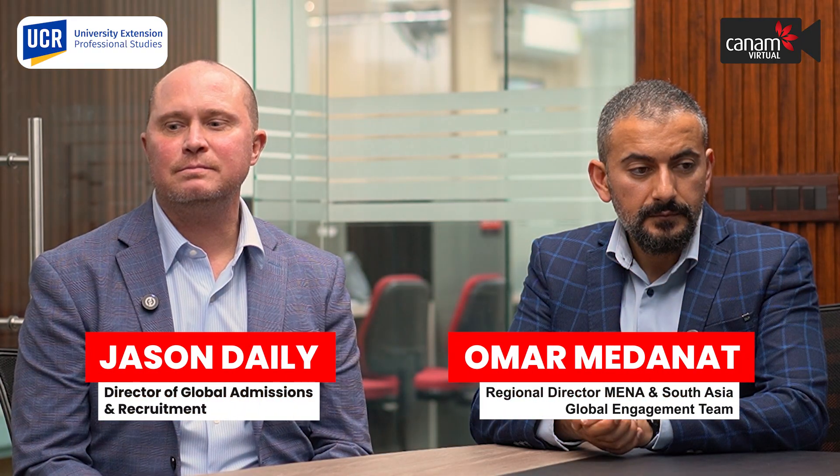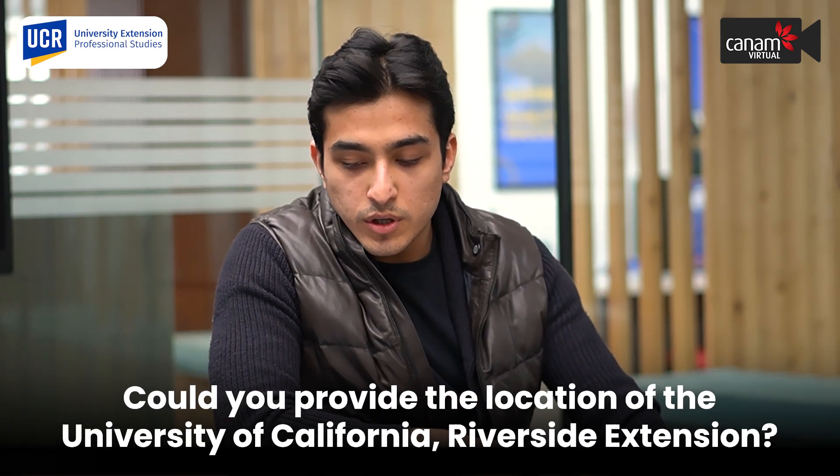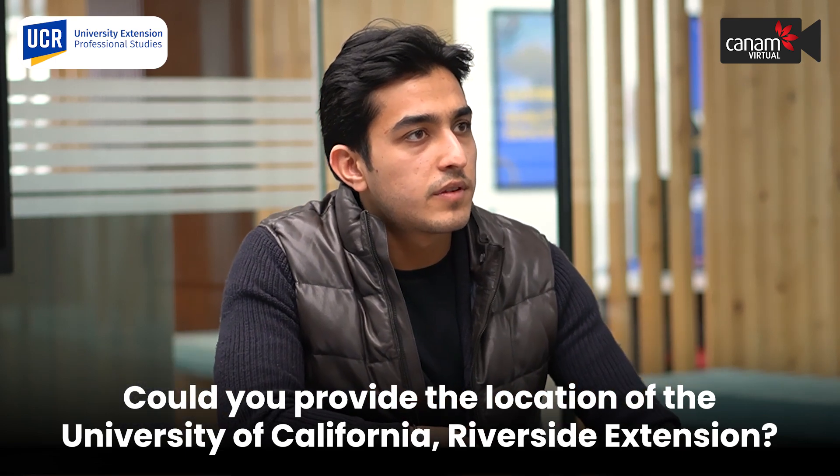Hey everyone, today we have Jason Daly and Omar Madanath with us from UC Riverside. Today we're going to be talking about the university and the various programs that they offer and insights about the university itself. So can we know where the university is located and can we know a little bit about the UC Riverside extension that you guys have? Absolutely.